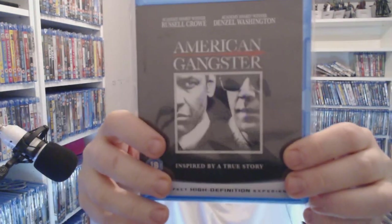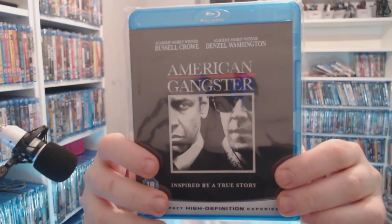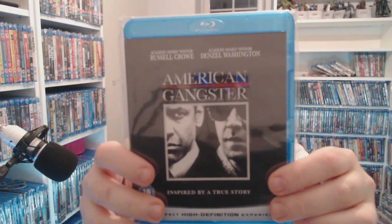Denzel Washington — American Gangster. You know it's a classic, you know he's amazing. That's only £1.50 for a film of that calibre — that's gobsmacking. Then another good one — American Hustle — only a pound now.